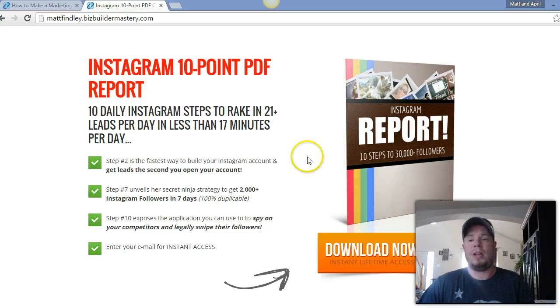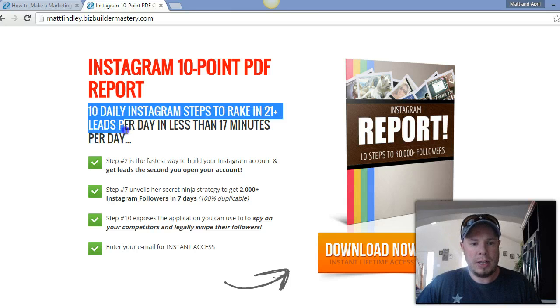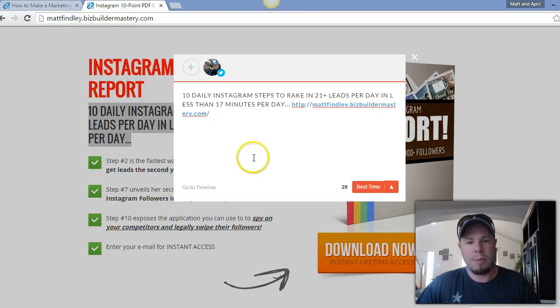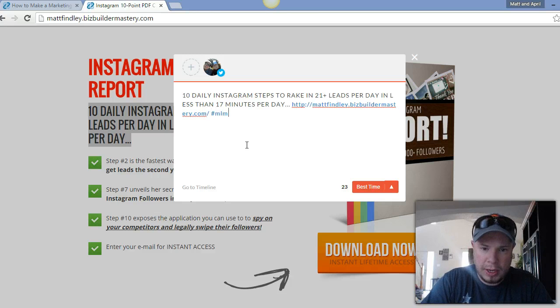Now let's go to a company replicated website. This is some training that I can give away for free that my company provides for me to market with and get leads. Just to show you again how easy this is — here's my affiliate link up there. We can highlight the text right there, click again, publish selected text. It's got my affiliate link on it and it's ready to go. I can also put in tracking.